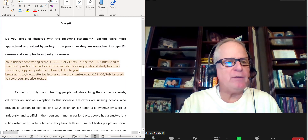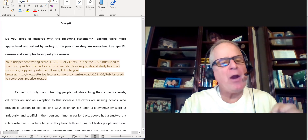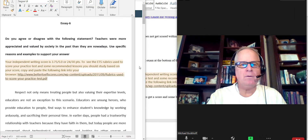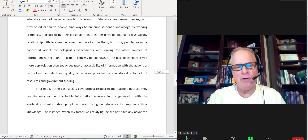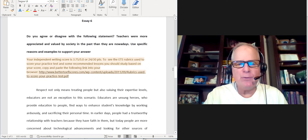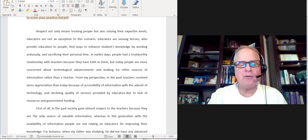Here's your essay that you wrote — essay number six. The prompt: 'Do you agree or disagree with the following statement? Teachers are more appreciated and valued by society in the past than they are nowadays. Use specific reasons and examples to support your answer.' I gave you 24 points on this one — 3.75 out of 5, 24 points out of 30. Let me take some time and edit one of your paragraphs. I've already done all your video correction. As you know, it can take up to one hour just to correct one essay, so that's why I have to charge so much for that service.